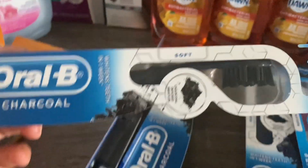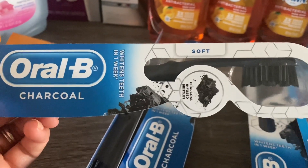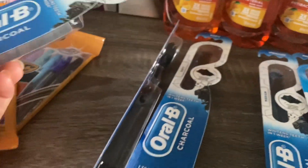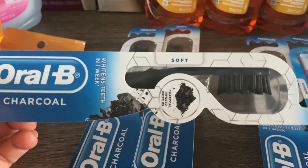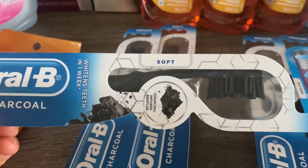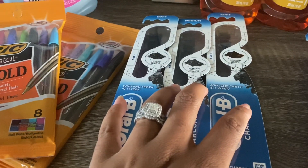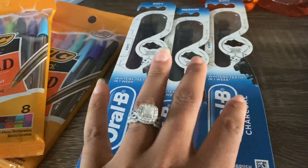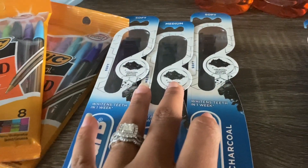For the Oral-B charcoal toothbrushes — this is by far my favorite Oral-B toothbrush. I absolutely love it. I grabbed pretty much all four they had in stock; I would have grabbed more if they had them. Let me know in the comments if you've tried this toothbrush. The deal is buy three, receive six thousand points, with a six-dollar-off-three digital coupon. You pay six dollars out of pocket and get six thousand points back. In this transaction, all toothbrushes rang up at four dollars, so I did get my six thousand points.